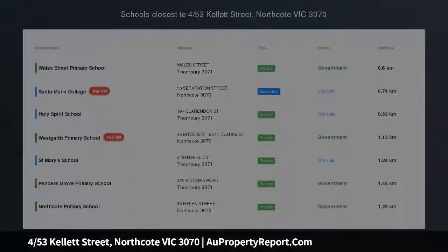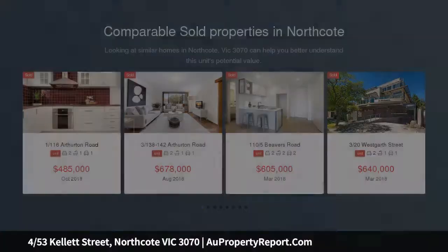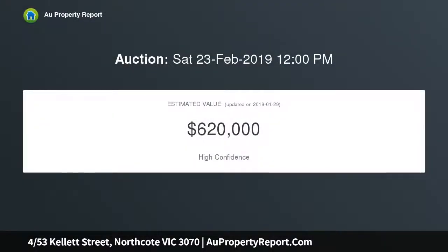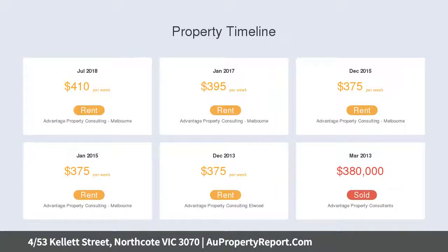Ground floor with north-facing courtyard. Nested within one of Northcote's leafiest and most convenient streets, this refurbished ground floor apartment is short-term press. Flooded with natural light, the apartment's interior comprises two spacious bedrooms both with beers, central bathroom and WC, separate kitchen meals area plus a generous living area.